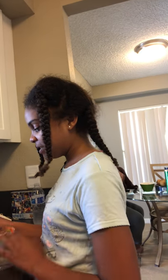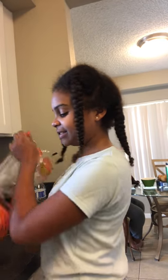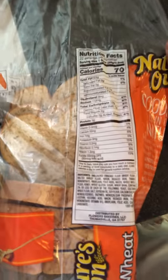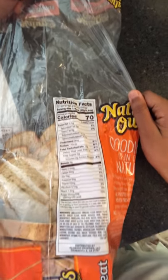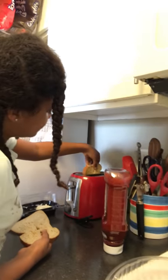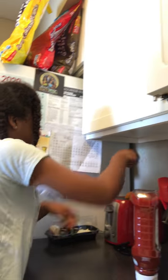Does it have any carbs? And how many carbs does that have? 13. 13 per slice? Yes. With diabetes, you have to find out the total carbs for what you are about to eat, which is located on the nutrition label. This is 13 carbs per slice of bread. And how many slices are we having? Two. We're having two slices, so let's get those in the toaster.